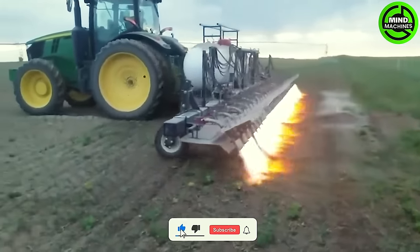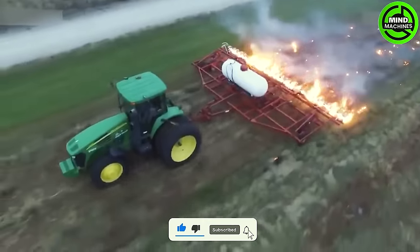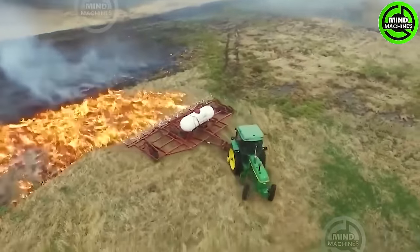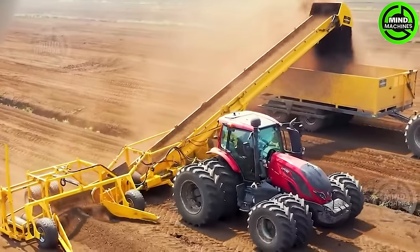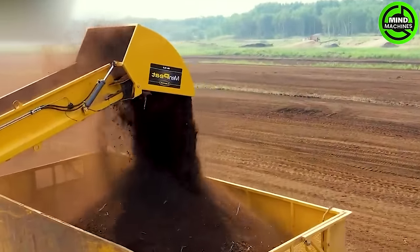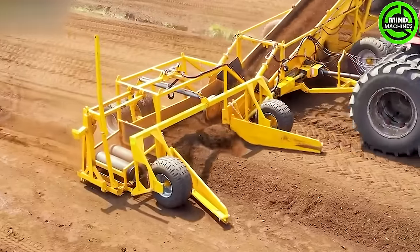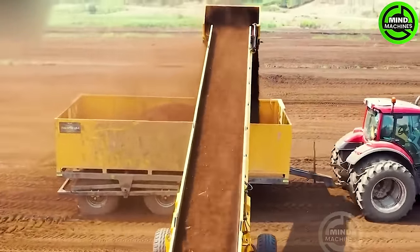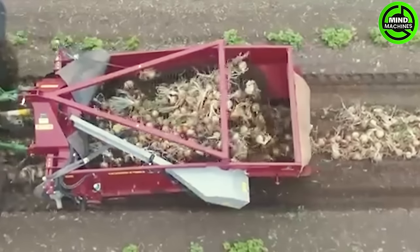I didn't think farmers could use fire to weed their fields. This machine's wide scoop and flexible conveyor belt make moving soil into a container a breeze. This machine excavates onions perfectly to maintain their highest quality.